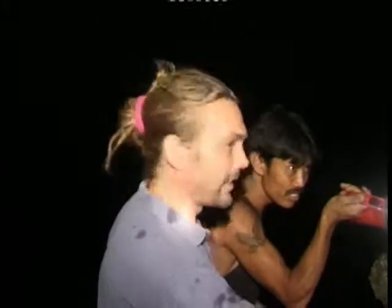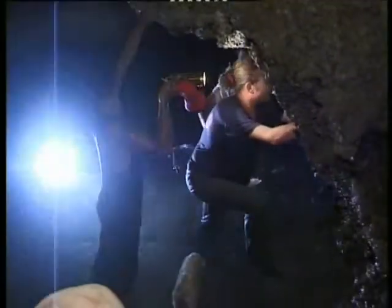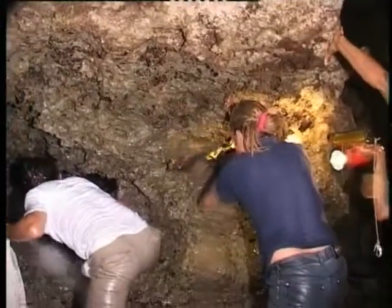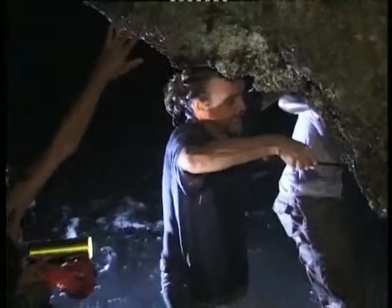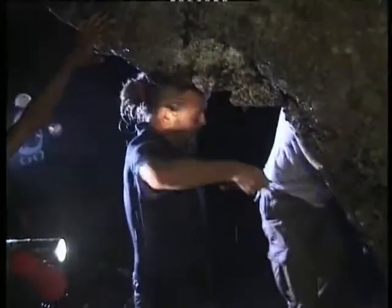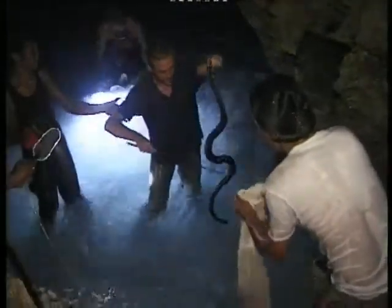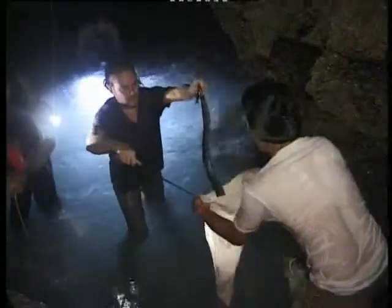We're going to hopefully get bigger animals still. Look at the size of this! Wow — okay, let's go. Let's open it up.